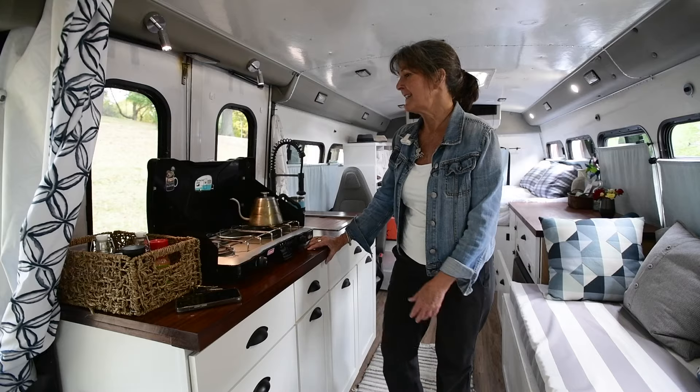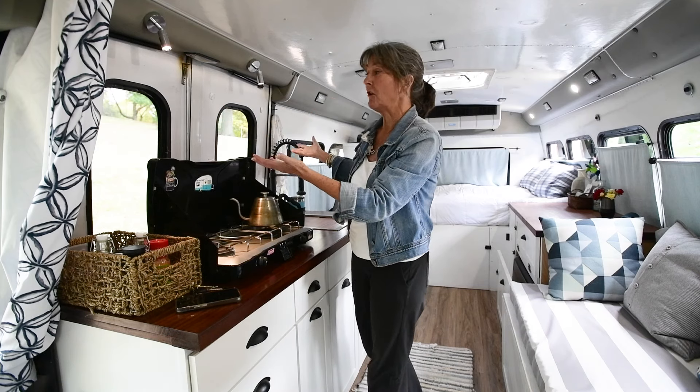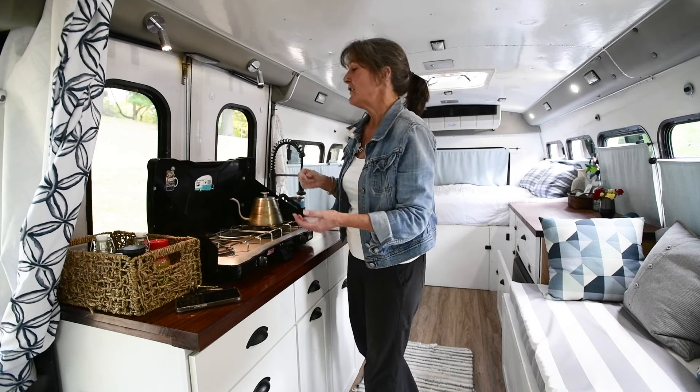Welcome to my bus. I love my kitchen because I've got these double doors here. I open them up usually when I'm cooking — it just lets in a lot of fresh air. People walk by and they think that I'm a food truck, so it develops a nice conversation.